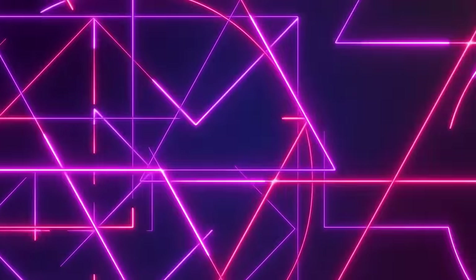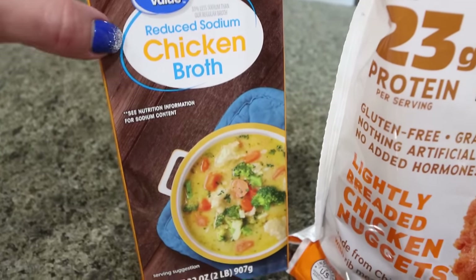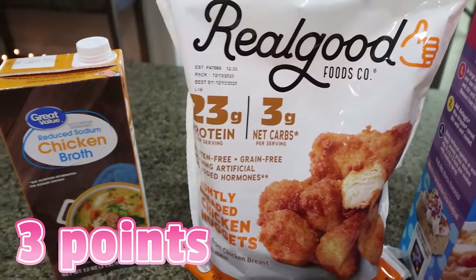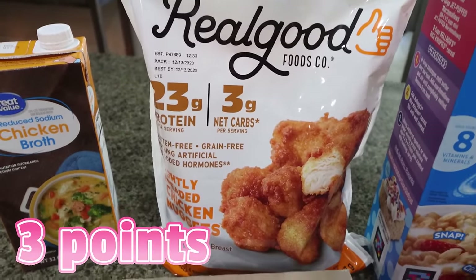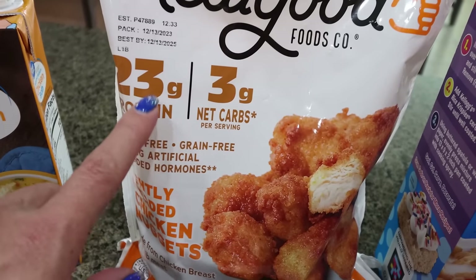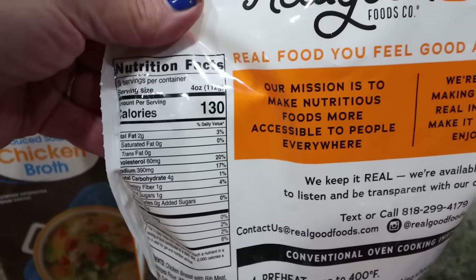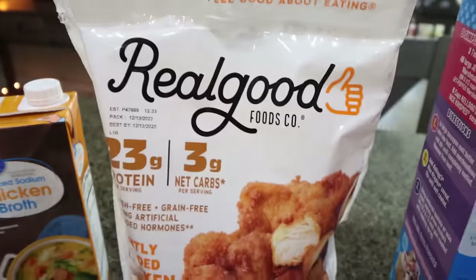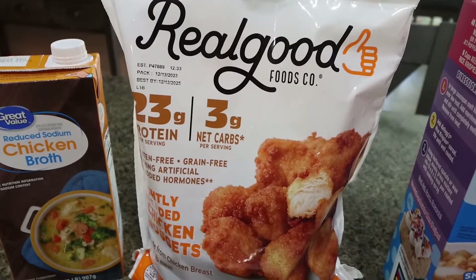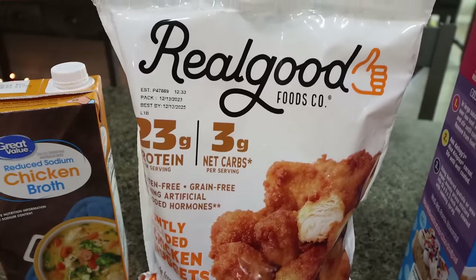Let's jump into Walmart. I did grab some reduced sodium chicken broth — they were out of regular, which is fine. I actually need this for a recipe. The main reason I shopped at Walmart this week is to get a refill of my Real Good chicken nuggets. I like these better than Just Bare and they have way more protein — Just Bare is 17 grams and these are 23, with a lot less calories. My favorite way to eat these is in a bowl, in a wrap, or on top of a salad. So I did get a salad kit as well to do a chicken Caesar salad.